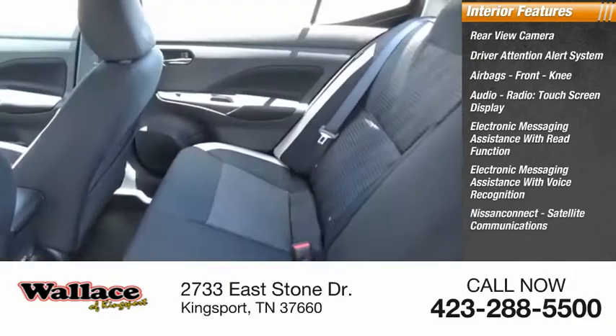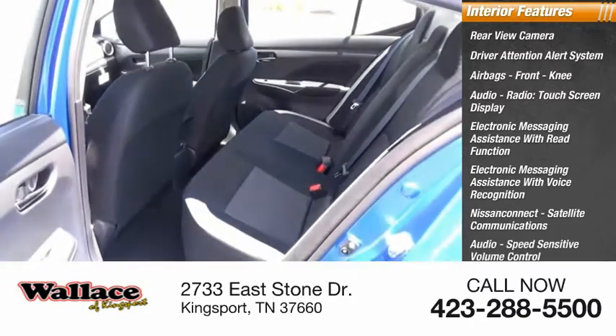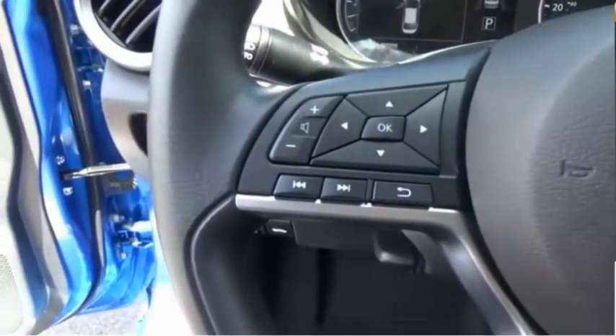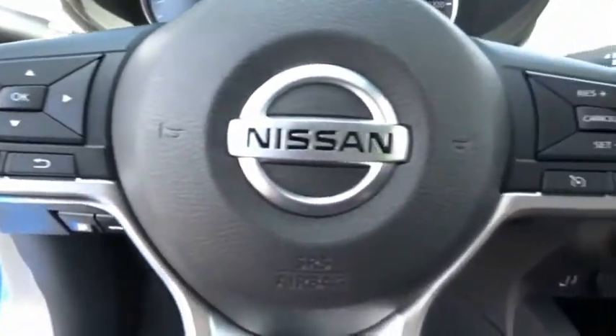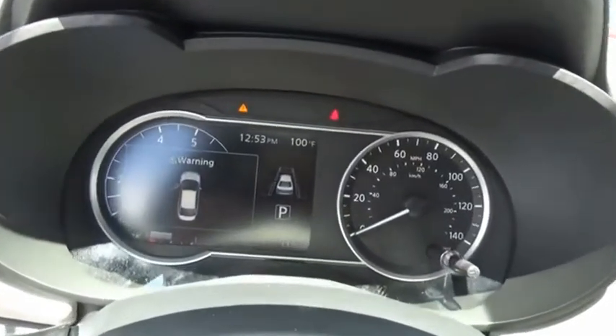Nissan Connect, satellite communications, audio, speed-sensitive volume control, cruise control, and electro-illuminescent instrumentation. If affordable style and reliability are what you're looking for, this vehicle couldn't be more perfect. Drive it today.